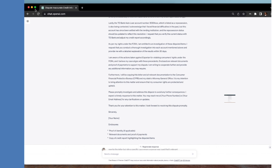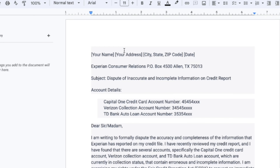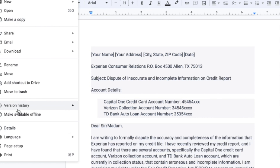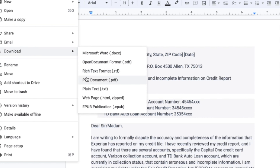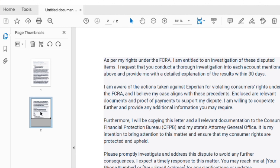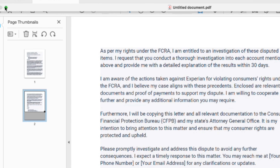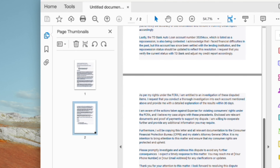Once you have your PDF ready, copy the information from ChatGPT — make sure you edit it and make the correct changes before sending. Download it as a PDF, then insert pages by right-clicking and clicking insert pages to attach your ID, proof of address, and a copy of your credit report. Once your letter to Experian is done, do the same thing for TransUnion and Equifax wherever necessary.